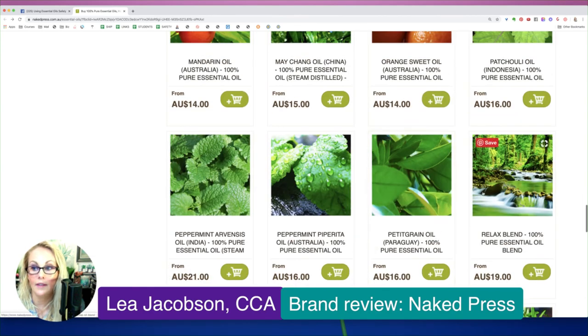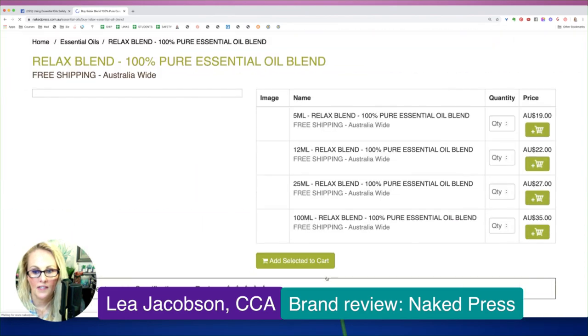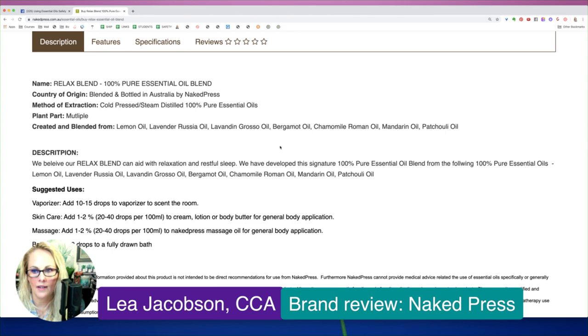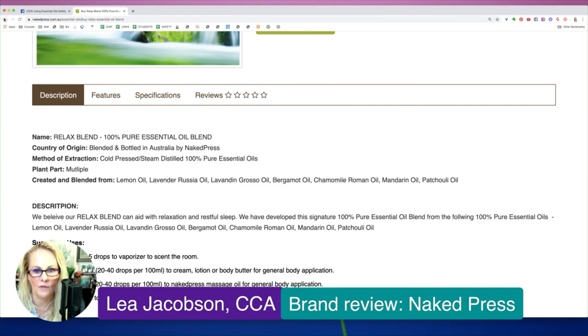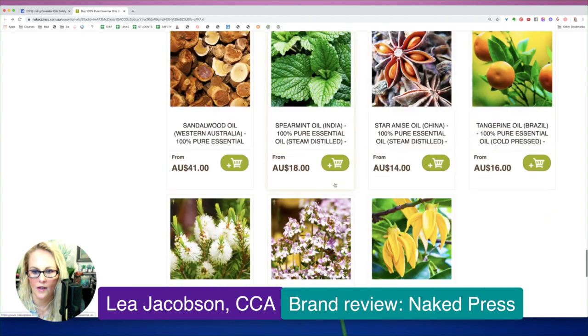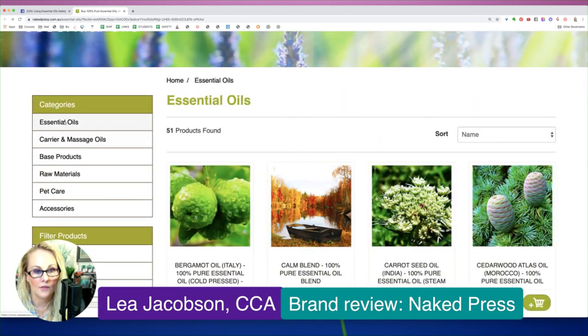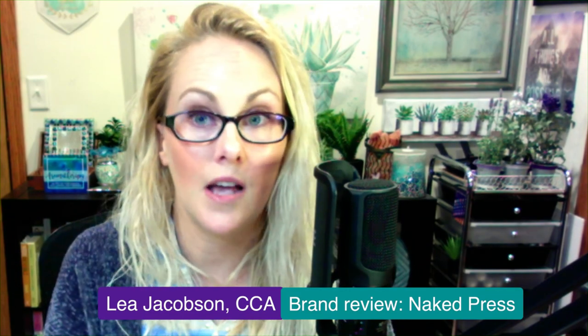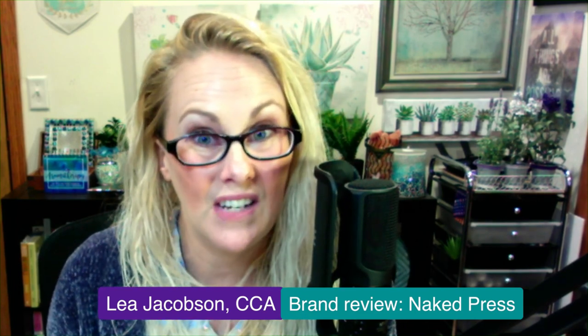The relaxed blend has lemon, lavender, bergamot, chamomile, mandarin, and patchouli — it's quite similar to their calm blend, so it's unclear why they have two. Overall, this website did not have a lot of safety information. If you're interested in doing your own brand assessments, you can find the 'Essential Oil Safety' reference at uvoslibrary.com — whether the print book, online version, or ebook — to know what safety information to look for. I'll be back in a few minutes for the next member-suggested brand.